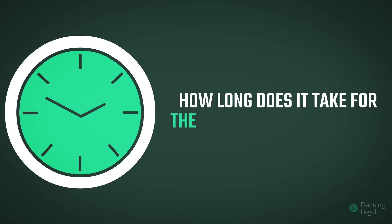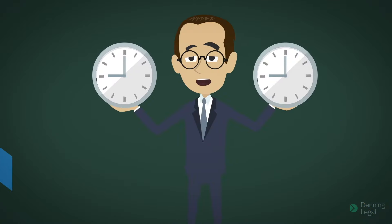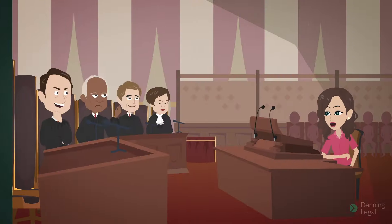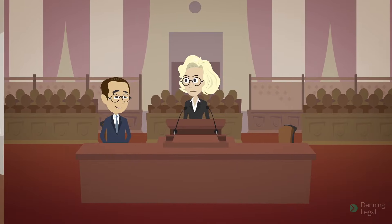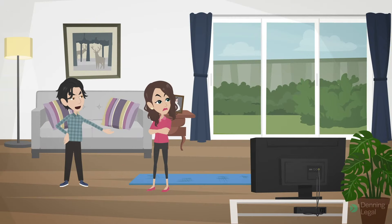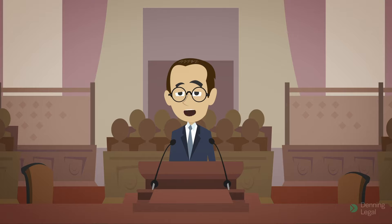How long does it take for the divorce to be finalised? If your divorce is granted, it will be finalised one month and one day after it is granted. Bear in mind, however, that there may be multiple hearings before a divorce is granted. In addition, the court may request proof that adequate arrangements have been made for any children of the marriage before granting the divorce. These factors may affect the timing of the entire process.